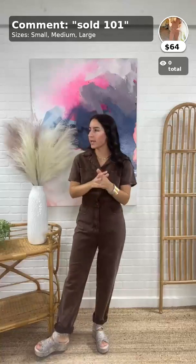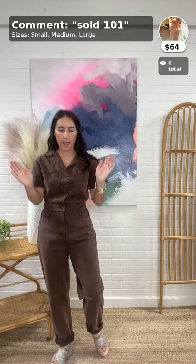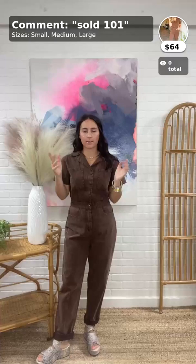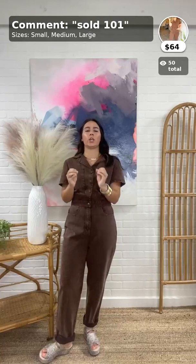Good morning everyone, happy Tuesday! We are back to weekly new arrivals and I hope y'all are just as excited as we are. I'm really excited about today's collection — I feel like there's some really cute things in it, like really cute things. My favorite jeans, my favorite two-piece set.